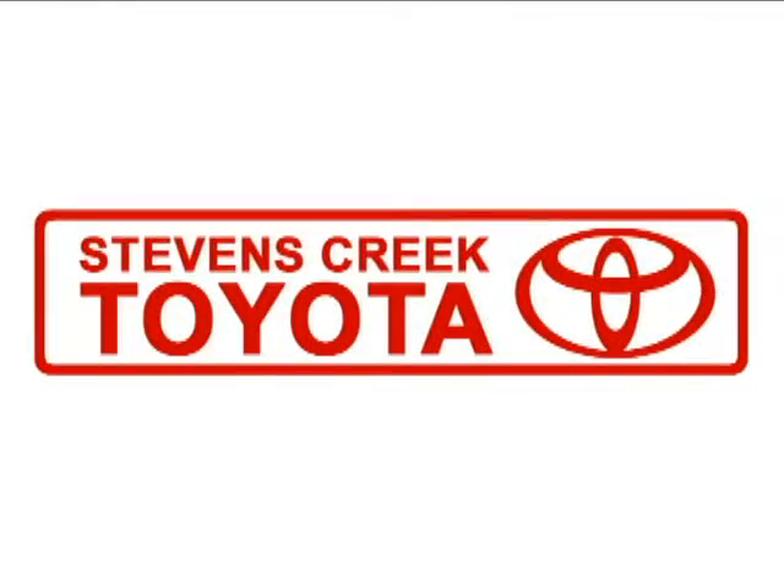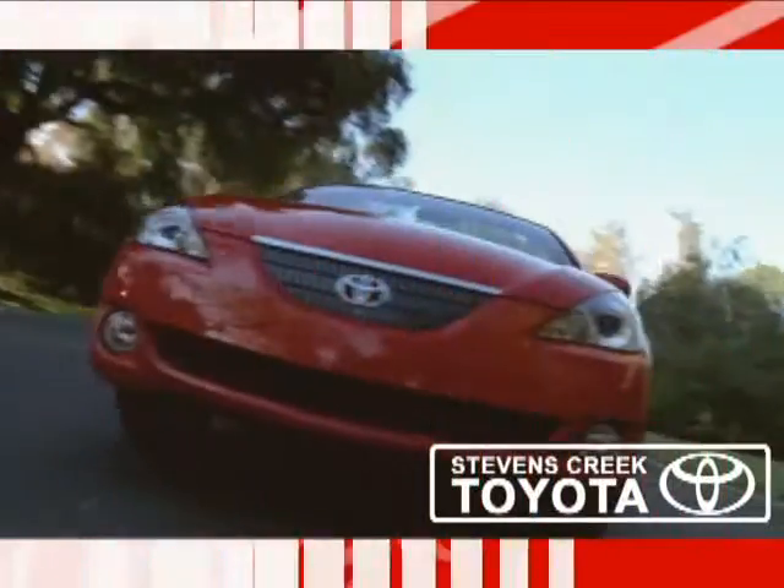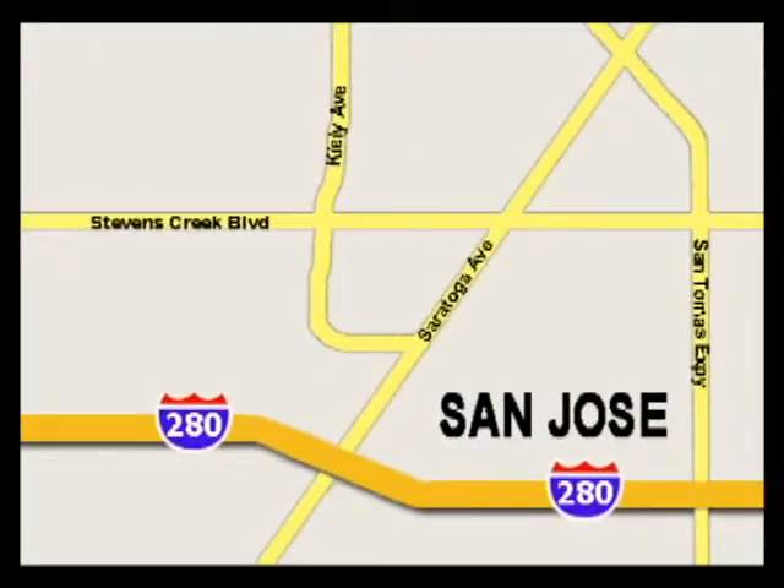Come experience the fast, efficient, friendly service at Stevens Creek Toyota. We're easy to find on the corner of Stevens Creek Boulevard and Kiley Points, and we're open seven days a week for your convenience.